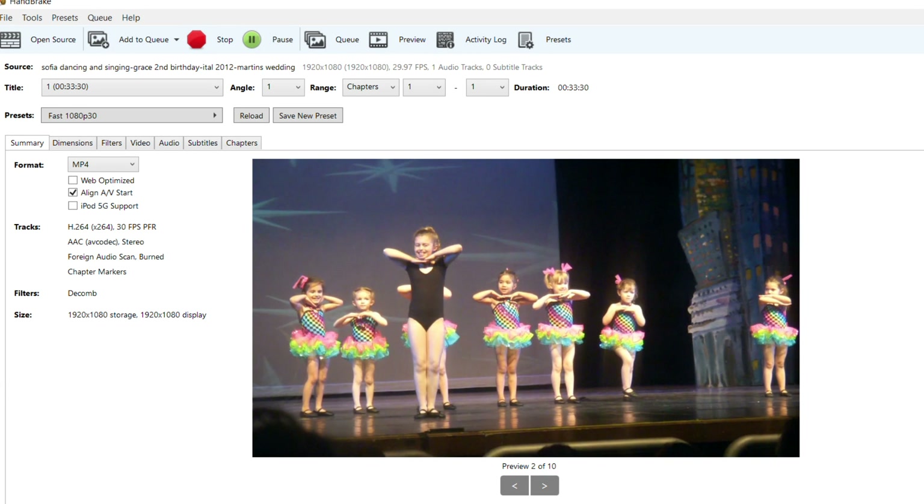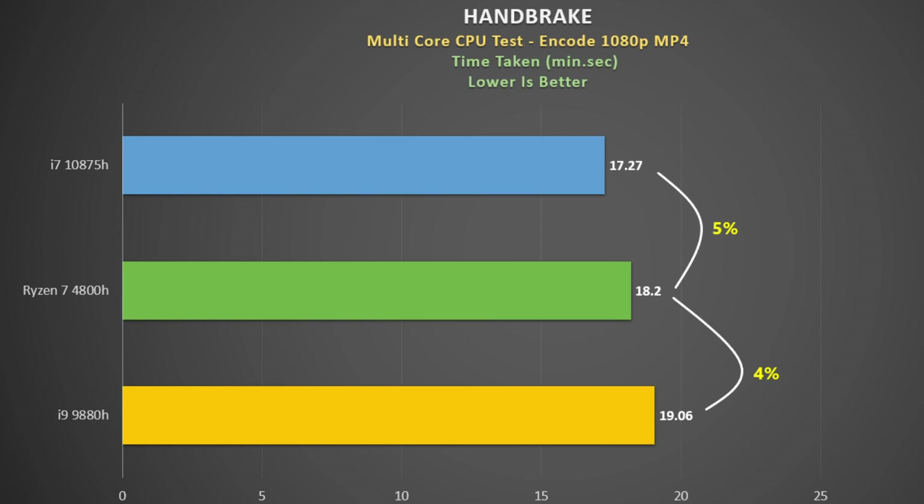Handbrake is a favourite of mine as it's widely used to convert one video file to another. I measure the time taken in minutes, so lower is better. The 10875H was only 27 seconds behind my i9-9900K here, which is amazing performance — it was holding 4,189 MHz, a great testament to the work Eluktronics have done on the Mech G3. I'm also impressed with the 4800H and can't wait to see what the Ryzen 9 4900H can do.